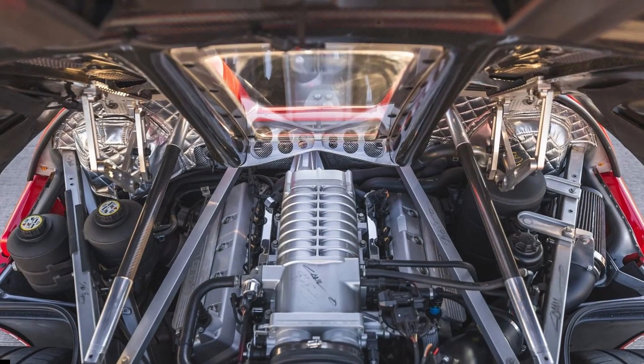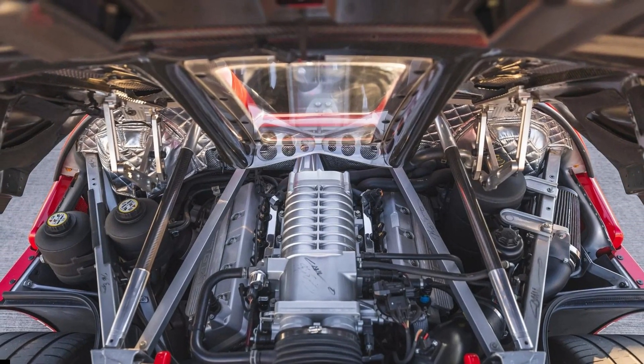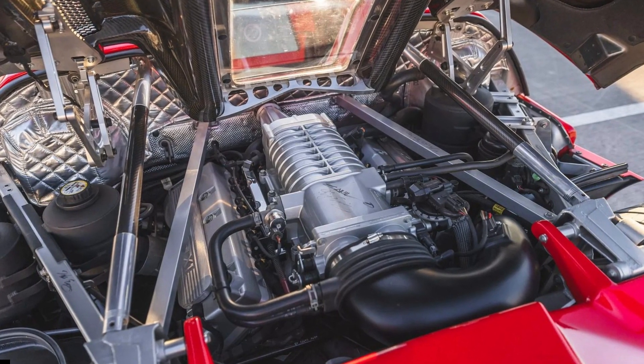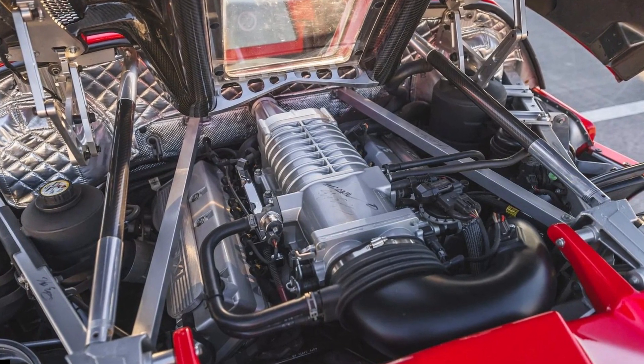With eight days before the auction concludes, the current bid is at $226,000. We expect the purchase price to near the $500,000 mark or even surpass it, especially considering what regular Ford GTs are selling for these days.